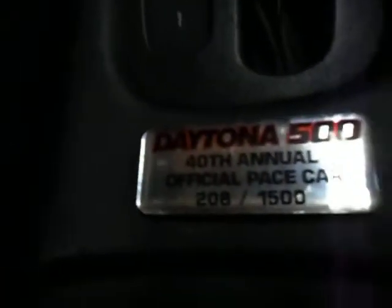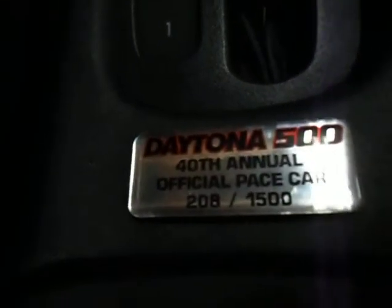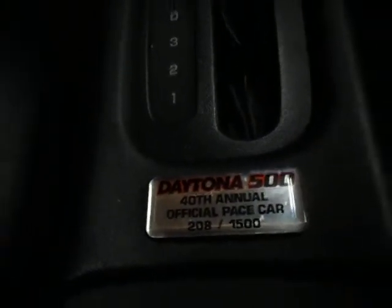So we're in a 1998 Grand Prix again - my grandpa's Grand Prix, the Daytona 500 pace car edition of 1998. For j429, you know who you are - yeah, it definitely is a real pace car. I know you think because the sticker came off one side that it's not, but it is. Right there, number 208 at 1500, the official pace car.